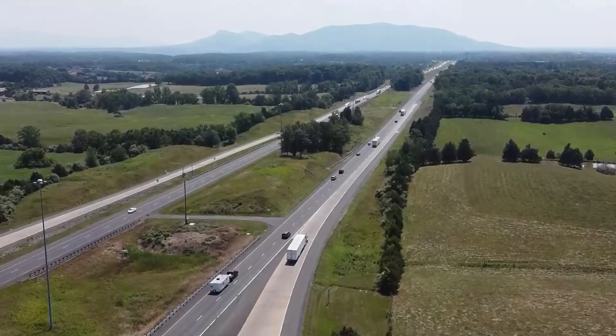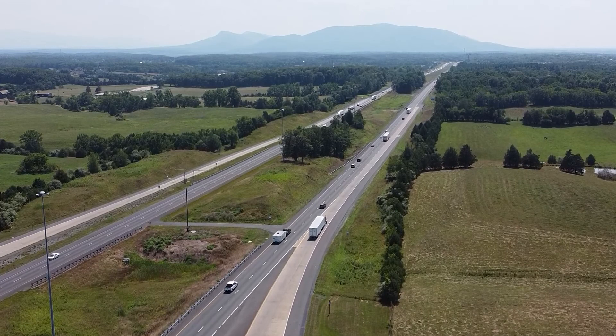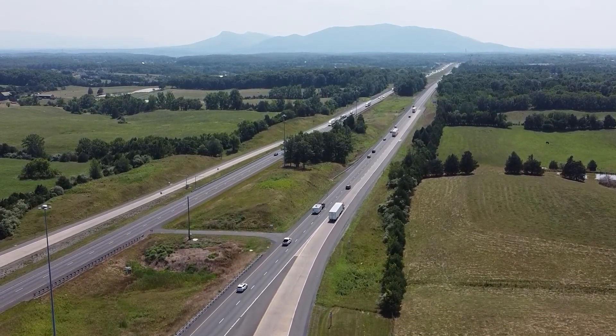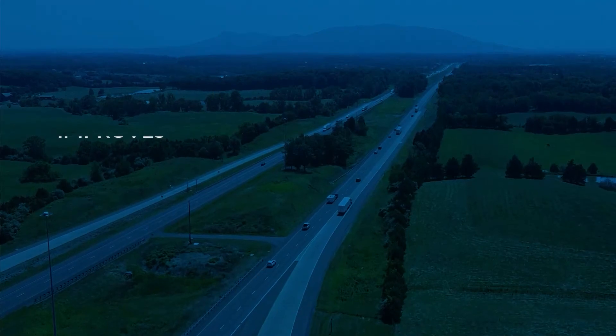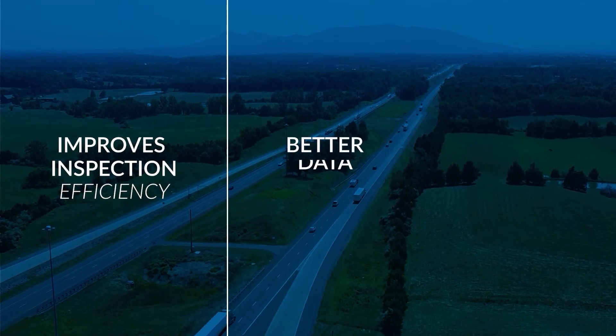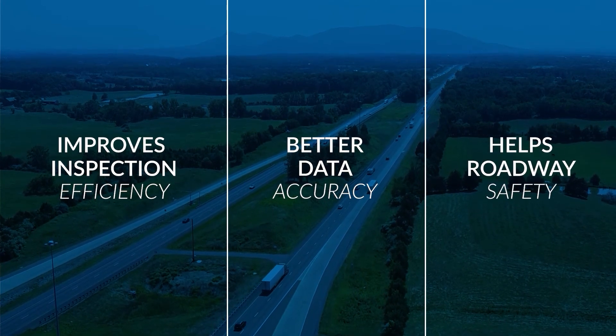This expedited inspection is the first step towards a fully automated vehicle inspection, and drastically reduces the time it takes to complete an inspection when a pull-in is required. DriveWise Inspection improves inspection efficiency, inspection accuracy, and most importantly, creates safer roads for all travelers.